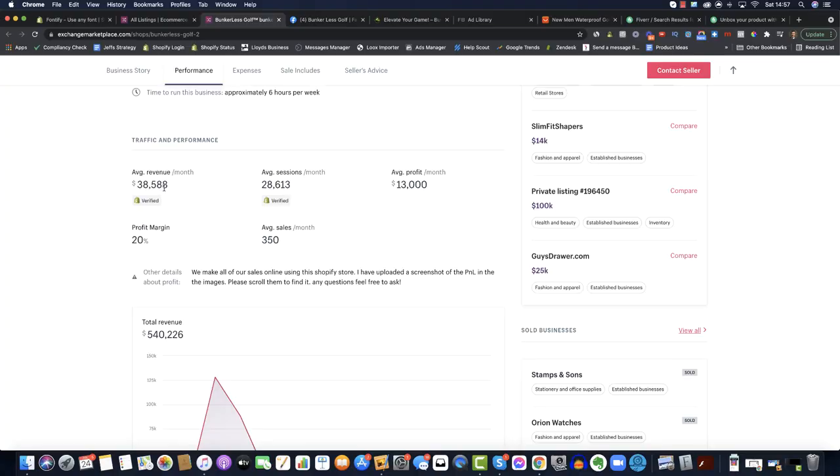This is actually quite rare. I do a lot of research into successful stores and this is the first one I've come across that has been able to sell golfing products successfully. The average monthly revenue is about $40k with an average monthly profit of $13k.